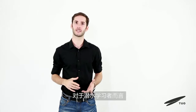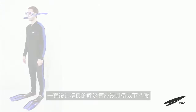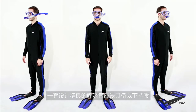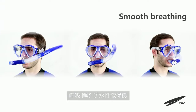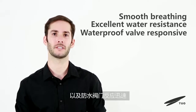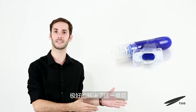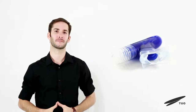It's very important for diving learners to choose the right diving equipment. A well-designed breathing tube should have the following characteristics: smooth breathing, excellent water resistance, and a responsive waterproof valve. The new T.U.O. snorkeling equipment excellently solves this problem.